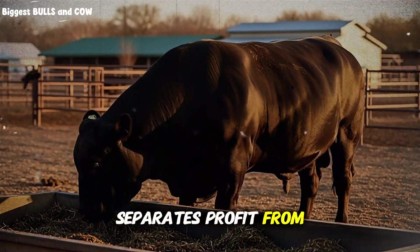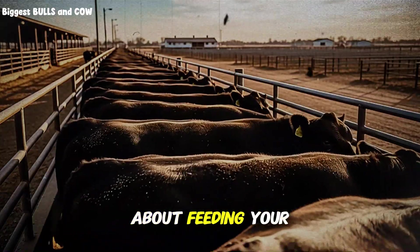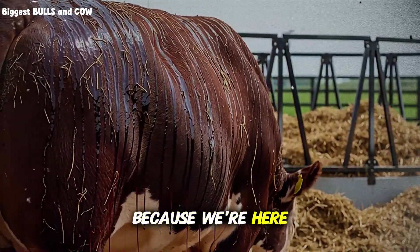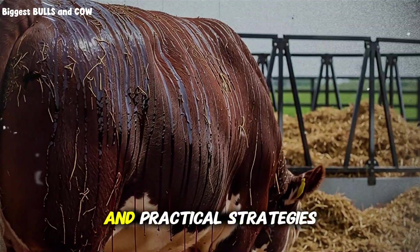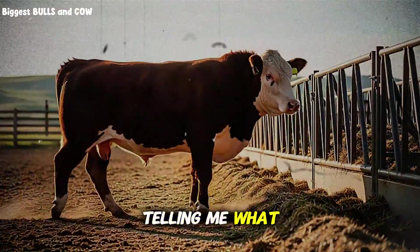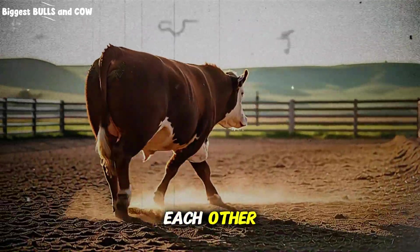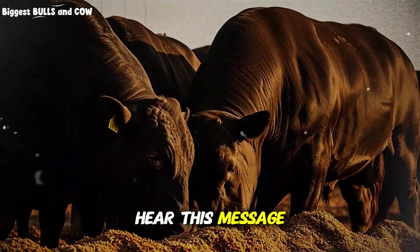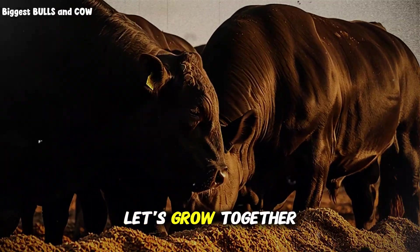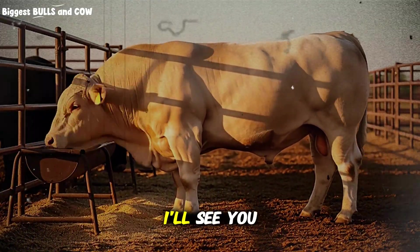If this information just changed how you think about feeding your beef cattle, do me a favor: subscribe to Biggest Bulls and Cow right now, because we're here every single week breaking down the real science and practical strategies that put more money in your pocket. Drop a comment below telling me what your current protein level is and what results you're seeing. Share this with another rancher who needs to hear this message. We're building a community of producers who refuse to accept average results. Let's grow together, let's profit together, and let's raise the best beef cattle possible.